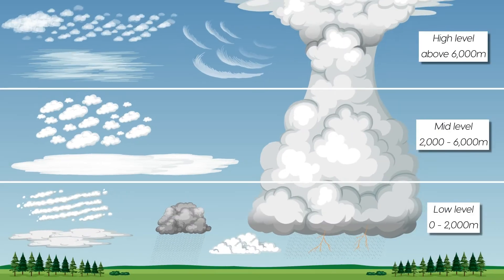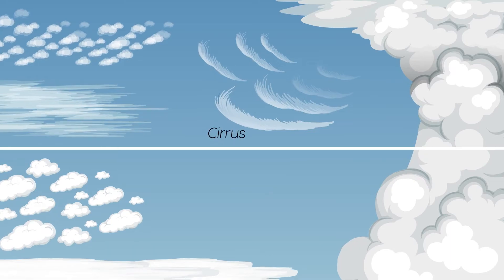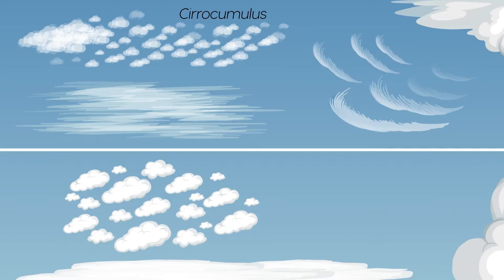Cirrus clouds are thin, high clouds made up of ice crystals. They often look like wispy white streaks in the sky. Cirrus clouds are composed of ice crystals and are thin, white and often arranged in rows or waves. Cirrus clouds do not produce precipitation but they may indicate stable weather in the near future.